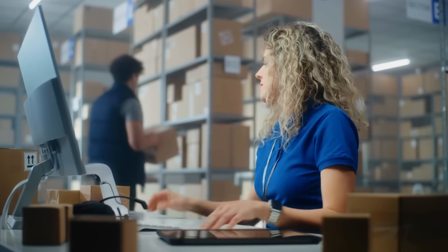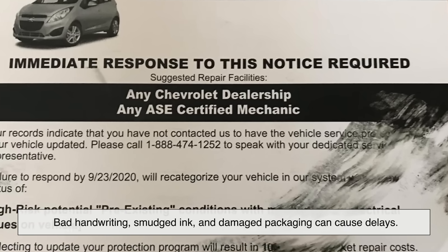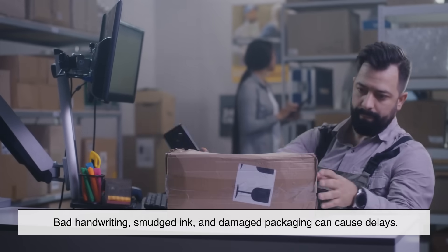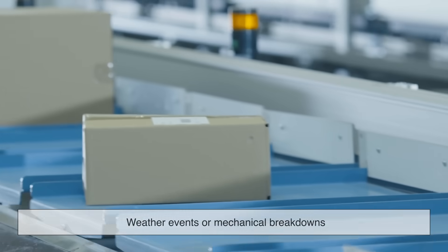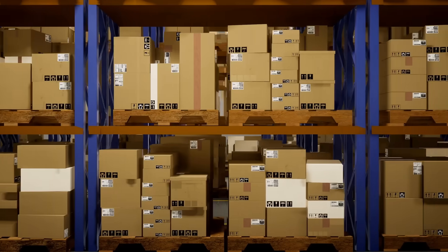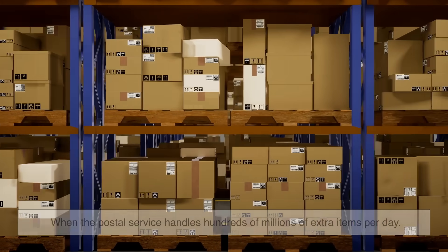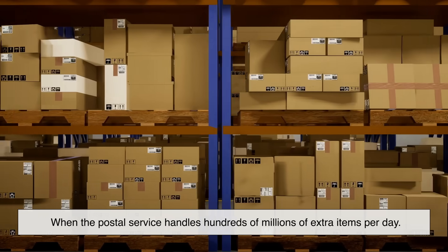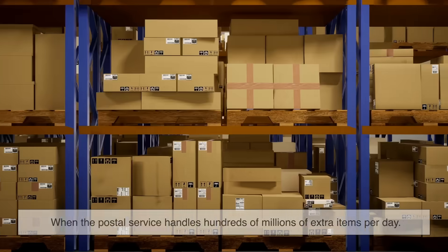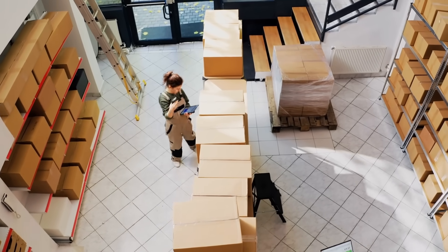Of course, it's not always perfect. Bad handwriting, smudged ink, and damaged packaging can cause delays. Weather events or mechanical breakdowns in sorting machines can slow things down too. Then there's the sheer volume — especially during the holiday season, when the postal service handles hundreds of millions of extra items per day. But overall, the system is impressively resilient and built to adapt on the fly.